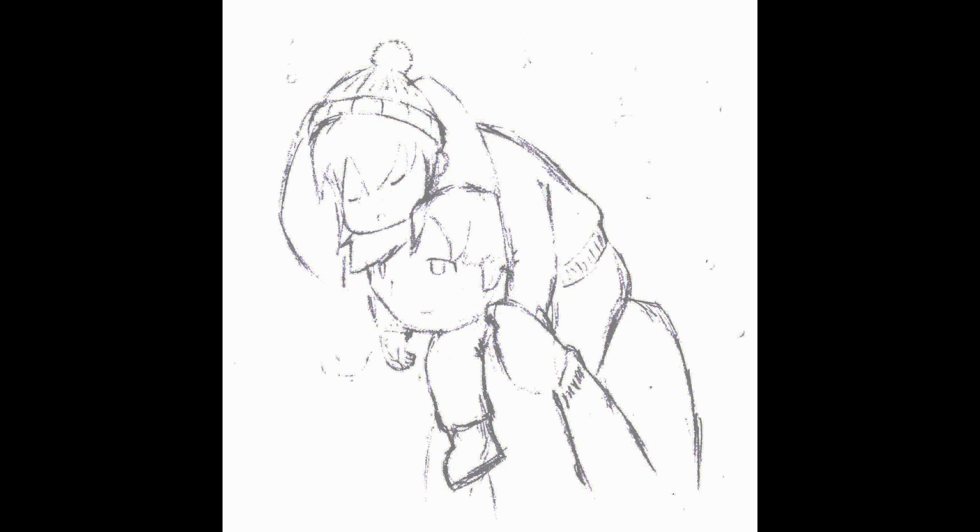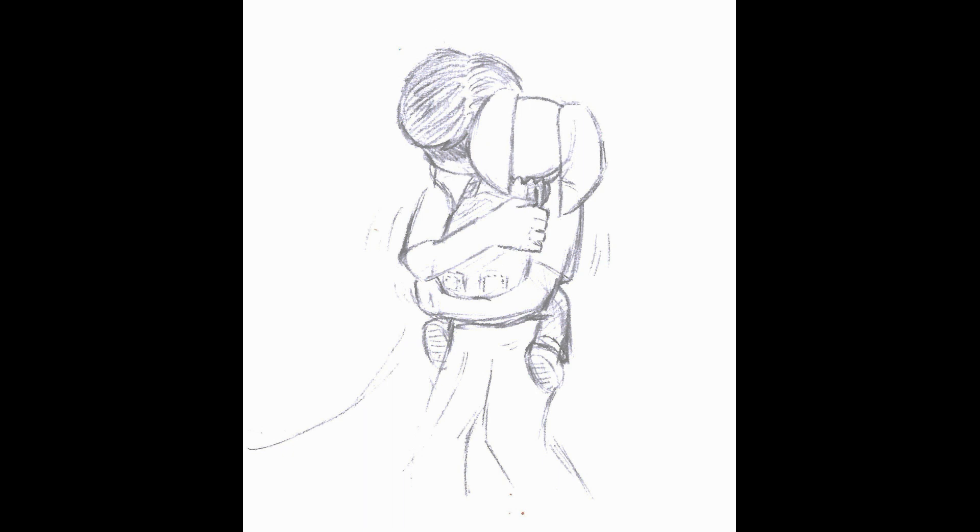Sometimes we fight and argue, but never doubt how much I love you. Sometimes I make mistakes and don't know that I've hurt you, but know with all your heart that I still love you anyway. Sometimes you make mistakes and don't know that you've hurt me, but know with all your heart that I still love you anyway. There's nothing you can do to ever make me love you less, child.